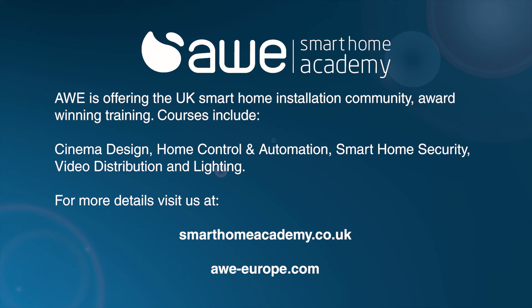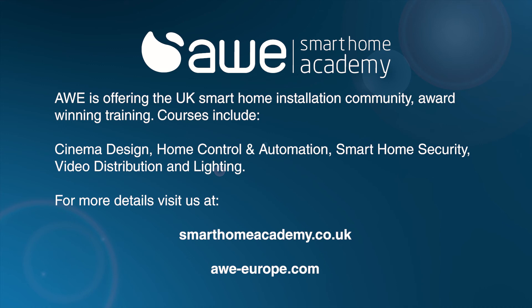AWE is offering the UK Smart Home Installation Community award-winning free training on our key solutions. For more details, visit us at Smart Home Academy, or go to our main website at awe-europe.com. If you are a UK integrator new to AWE, you can register as a customer on the link below and get up to 10% off your first order. Or, if you're an end user interested in any of the solutions mentioned, please click the link below and we will connect you with the nearest Smart Home Integrator.